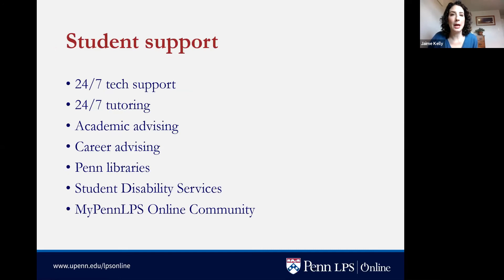Your experience at Penn is not just in the classroom — there are many wonderful support systems available. We offer 24/7 tech support, so if you're having any technical issues no matter what time of day, someone will answer your call or email. We also offer 24/7 tutoring where you can log in and get assistance with math, science, or writing. Students really appreciate having tutoring available at all hours.